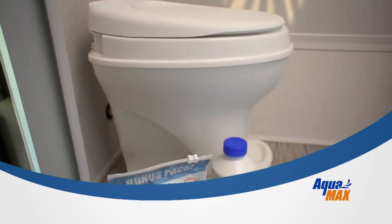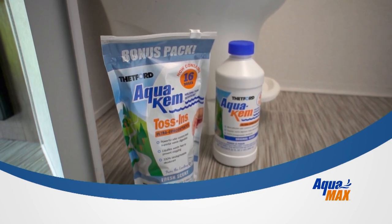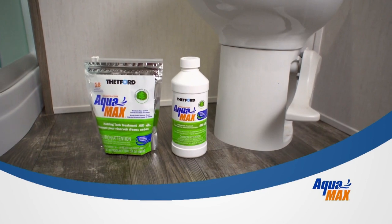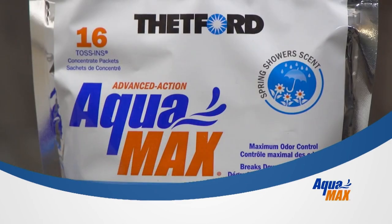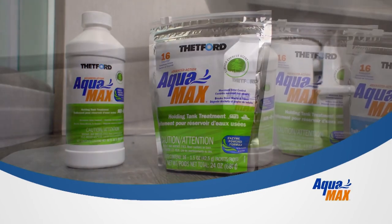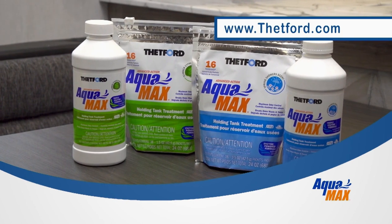When Thetford launched AquaChem, it didn't take long before it became the number one selling holding tank treatment for over 50 years. Until now. Meet AquaMax — Thetford's new generation of holding tank products that works even better and are also campground friendly and environmentally safe. Looks like a new number one is taking over. For more information, visit Thetford.com.